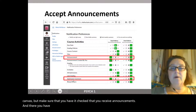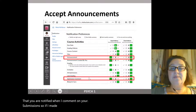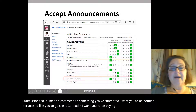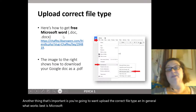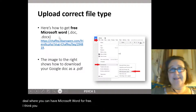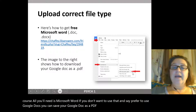Also, make sure you are notified when I comment on your submissions. If I've made a comment on something you've submitted, I want you to be notified and go read it — pay attention to my feedback. Another important thing: upload the correct file type. What works best is Microsoft Word. Chafee has a deal where you can get Microsoft Word for free. If you prefer Google Docs, you can save it as a PDF and upload that.